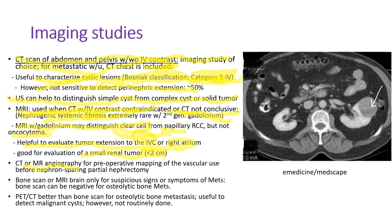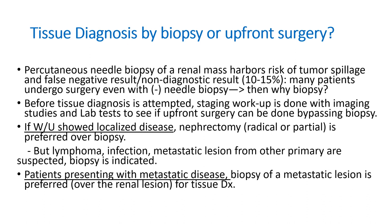CT or MR angiography for preoperative mapping of the vascular system is used before partial nephrectomy to better understand where to cut the kidney. Bone scan or MRI brain are done only for suspicious signs or symptoms of metastatic disease. Bone scan can be negative for osteolytic bone metastases — in this case, PET CT scan is better. But usually we don't use PET CT in the initial workup.